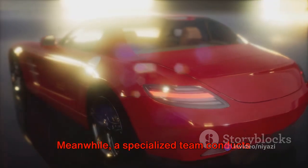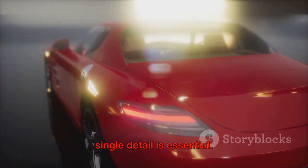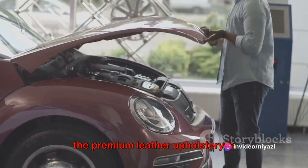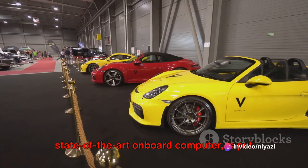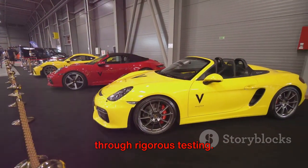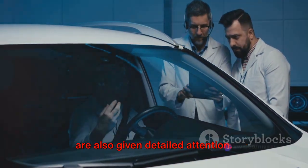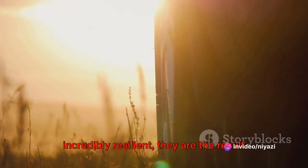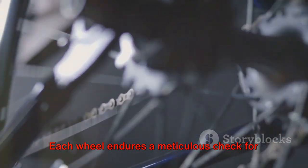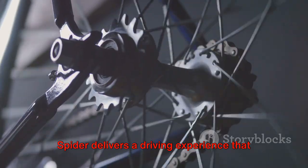Meanwhile, a specialized team conducts exhaustive quality checks — there is no room for error, and every single detail is essential. Each nut and bolt is tightened, each seam in the premium leather upholstery is examined, and every system, from the high-performance engine to the state-of-the-art onboard computer, is put through rigorous testing. The Spyder's wheels, a hallmark feature, are given detailed attention. Conceived to be feather-light yet incredibly resilient, they are the result of endless hours of research and development. Each wheel endures a meticulous check for balance and alignment, ensuring that the Spyder delivers a driving experience that is as smooth as it is exhilarating.